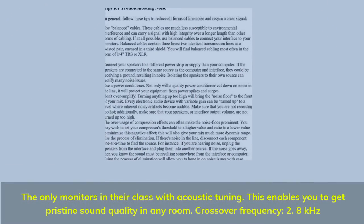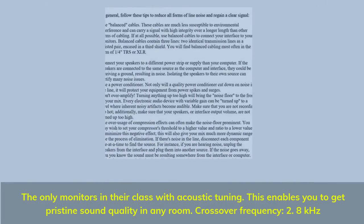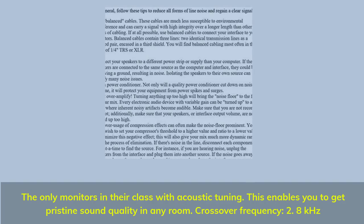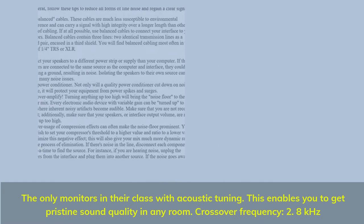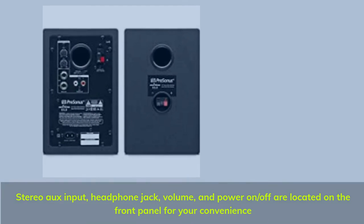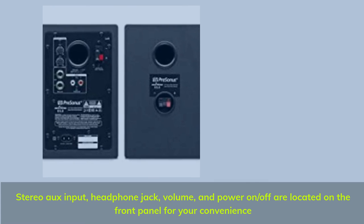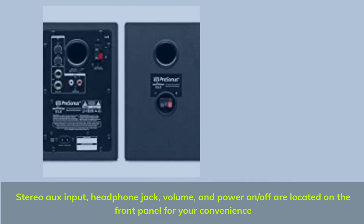The only monitors in their class with acoustic tuning — this enables you to get pristine sound quality in any room. Crossover frequency: 2.8 kHz. Stereo aux input, headphone jack, volume, and power on/off are located on the front panel for your convenience.